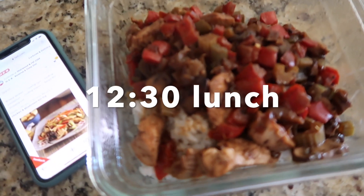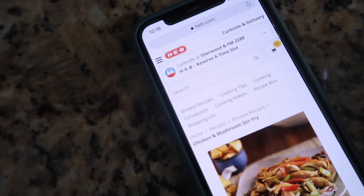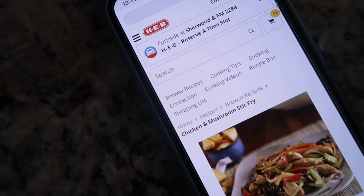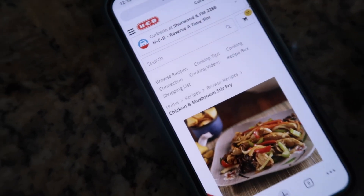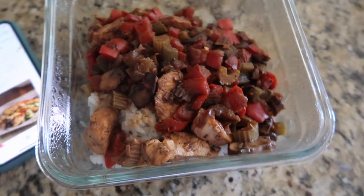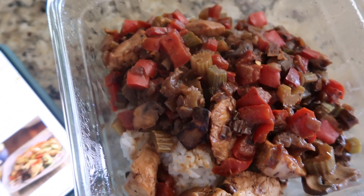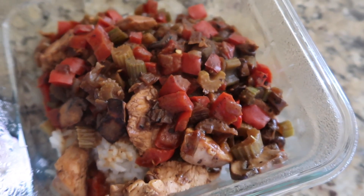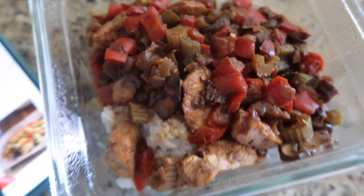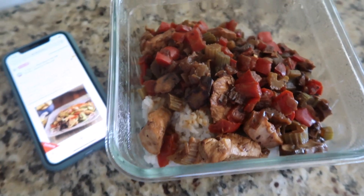For lunch, we're having leftovers from yesterday. It's this recipe from HEB — a chicken and mushroom stir fry. I get a lot of recipes from HEB and use them for my meals. It's on white rice with bell peppers, celery, mushrooms, chicken, and hoisin sauce. That will be lunch for me, and then the girls are going to have chicken nuggets.